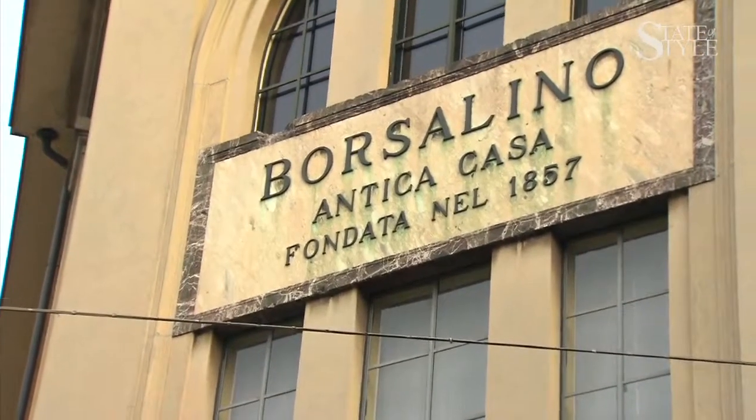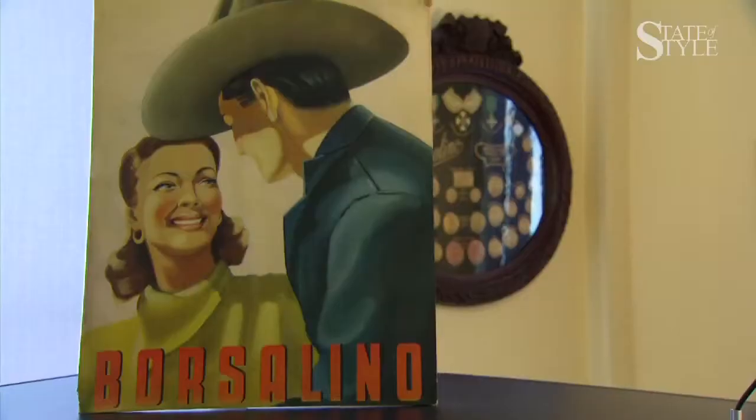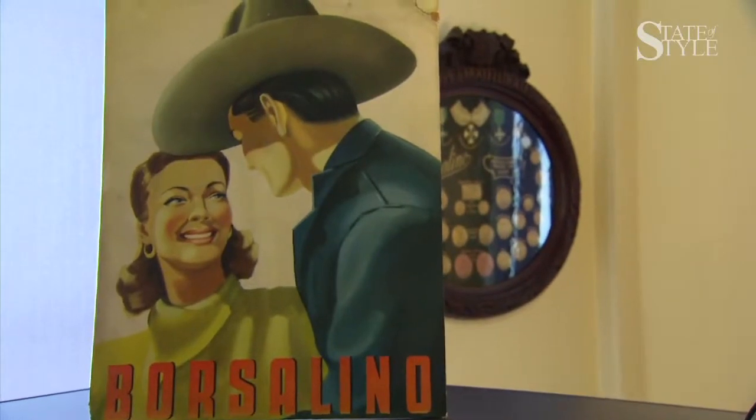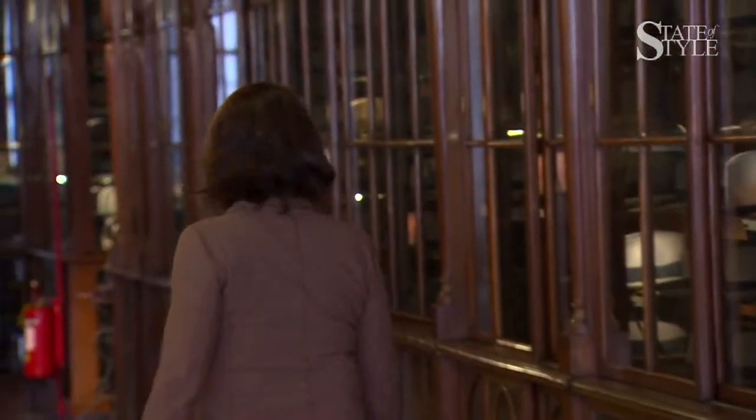Borsalino was founded in 1857 in Alessandria. The first hat was made on 4 April of 1857. We are in the Museum Borsalino, where you can find everything from the first model of Borsalino to the hats that you can find now in the boutique.